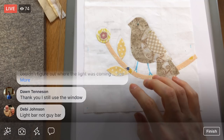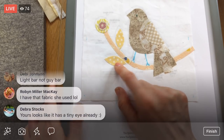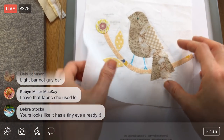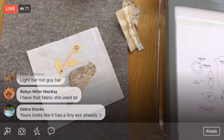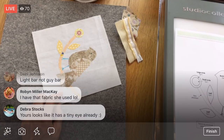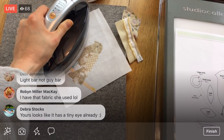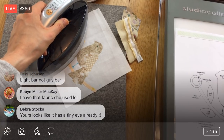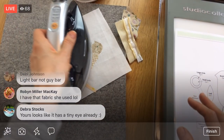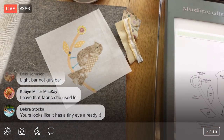Someone mentioned that when you iron over blue water-soluble lines they can become more permanent — I didn't think of that! We'll stitch over them which will hide the lines mostly, but we'll have to see how it does in water. Let's press these pieces so they're permanently stuck on — the Steam-a-Seam 2 has a sticker but we need to permanently press them. He's a cute little brown bird with a bright yellow flower!